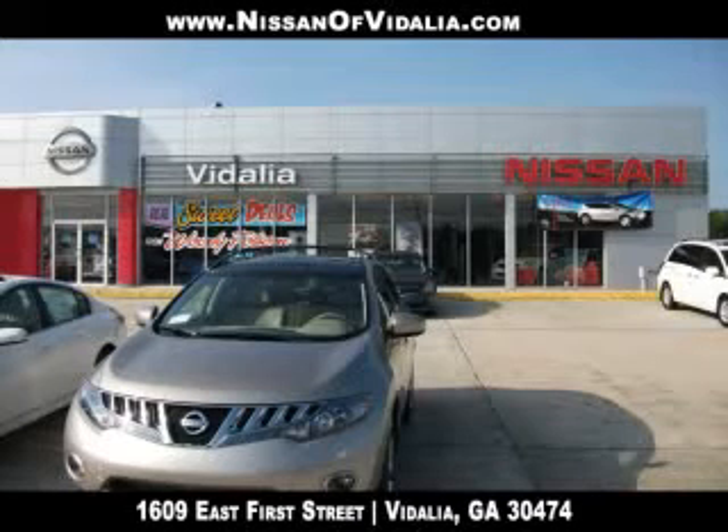At Woody Folsom's Nissan of Vidalia, you always win — win with big savings, better trade-in values, amazing deals, and excellent service.